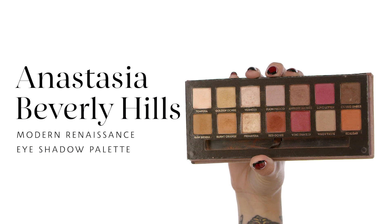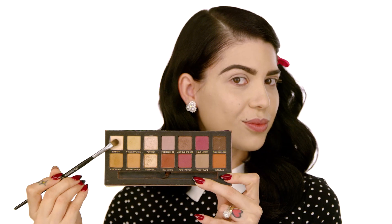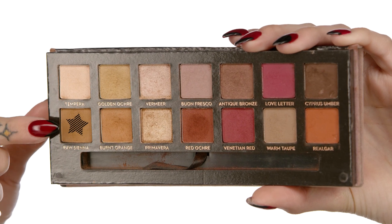To start our look I'm going to use the Modern Renaissance Palette by Anastasia Beverly Hills — an essential eyeshadow palette everyone should have. My first color is Tempera, using the pro small shadow brush number 15 from Sephora Collection, applied all across the eyelid as a base. My second color is Raw Sienna to define my crease and give more dimension, using the Sephora Pro brush number 27 — the pro blending brush.